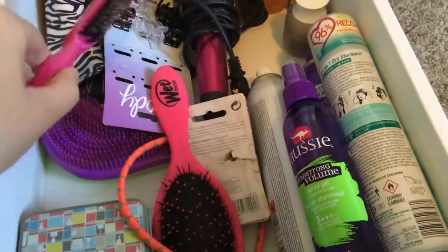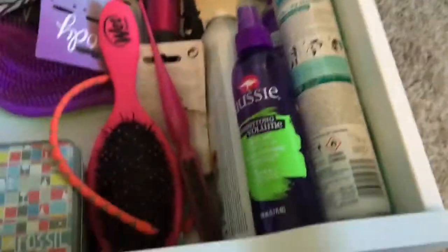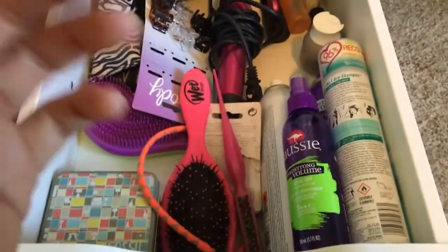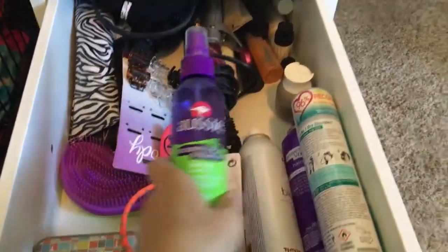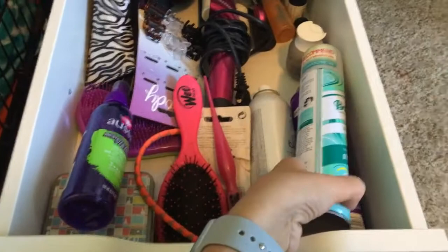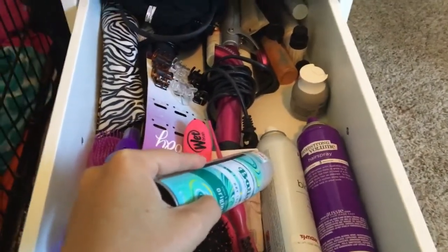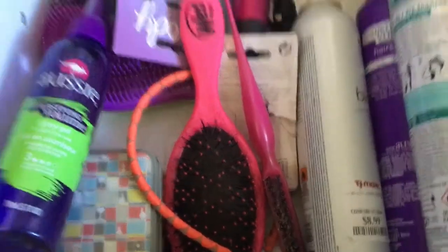These are just the products I use in my hair every day to style it. My Aussie spray, Batiste dry shampoo. This is hairspray. And then this is just a texturizing spray that your girl got for $8.99 at TJ Maxx.